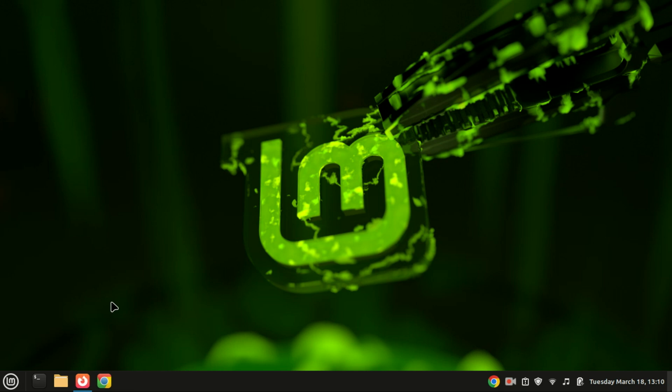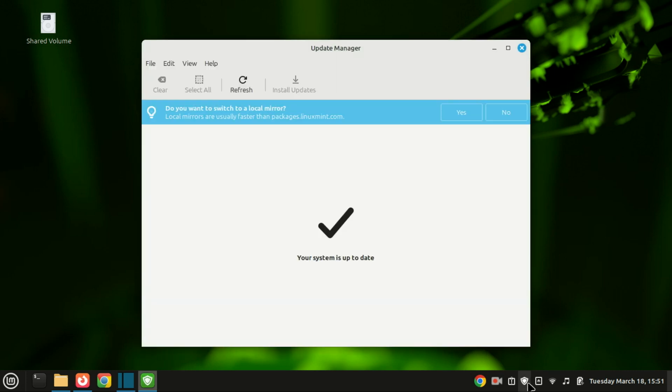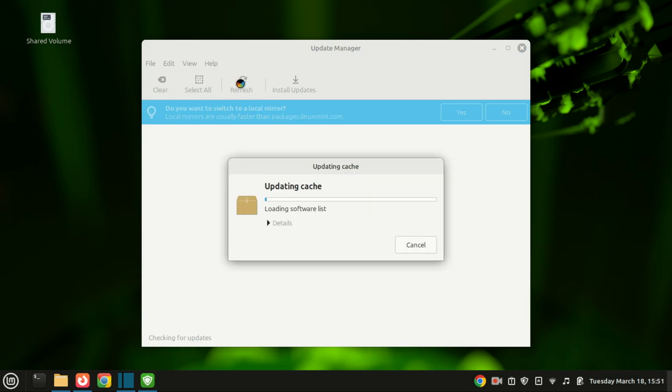First things first, let's make sure your system is up to date. Even though you've just installed Linux Mint, there might be updates available for software and security patches. Open the Update Manager from your menu — it'll check for updates automatically. If there are any, click Install Updates and let it do its thing. This ensures your system is secure and running smoothly.